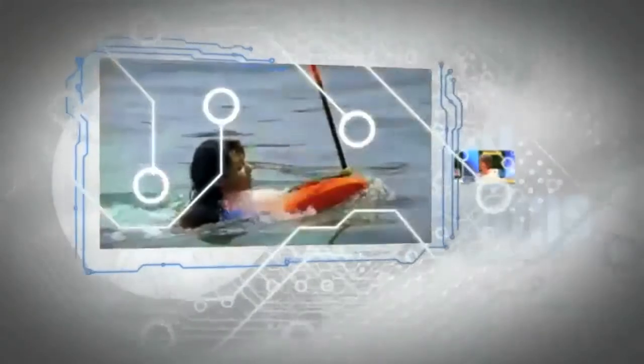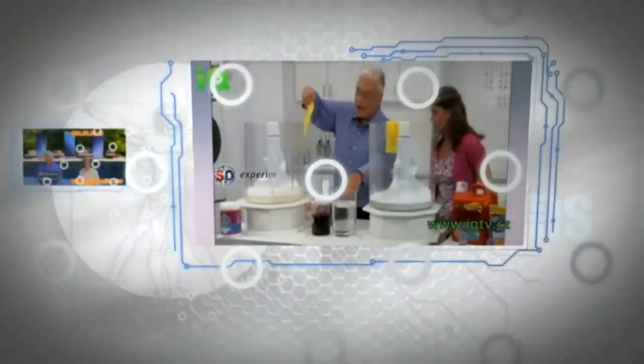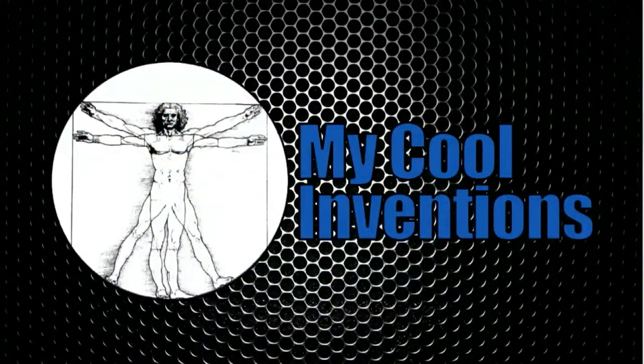Welcome to My Cool Inventions, where you vote to make or break an inventor's dream, with your host Akos, the Solutionist. You guys vote thumbs up or thumbs down — if you like it, they succeed; if you don't, they don't. That's as simple as that on My Cool Inventions.